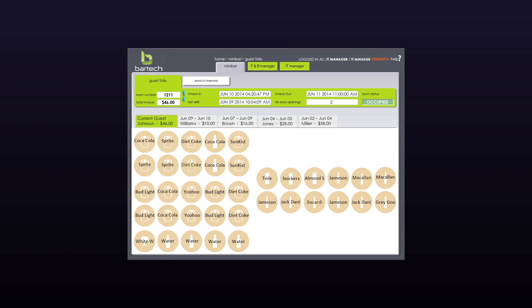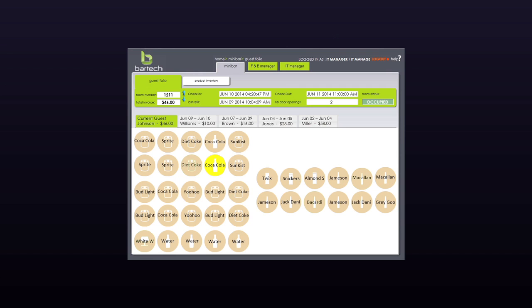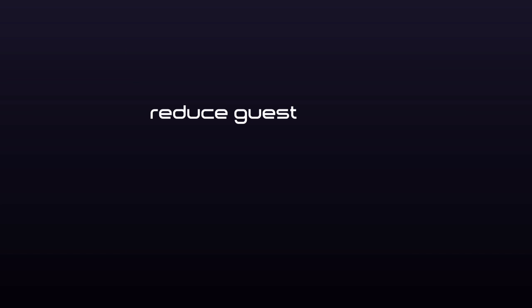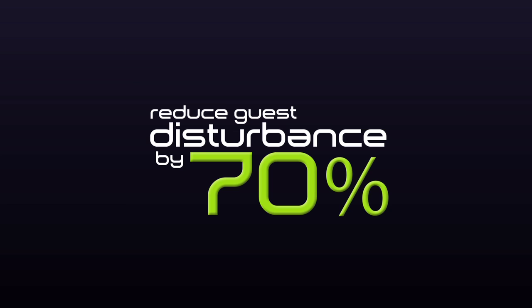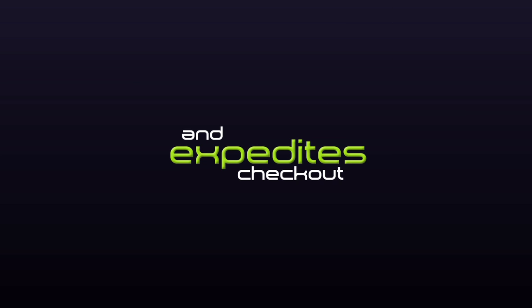The computerized system will make sure all minibars are filled upon check-in. Minibar attendants only check rooms with activities, reducing guest disturbance by 70%, eliminating disputes at the front desk, and expediting checkout.